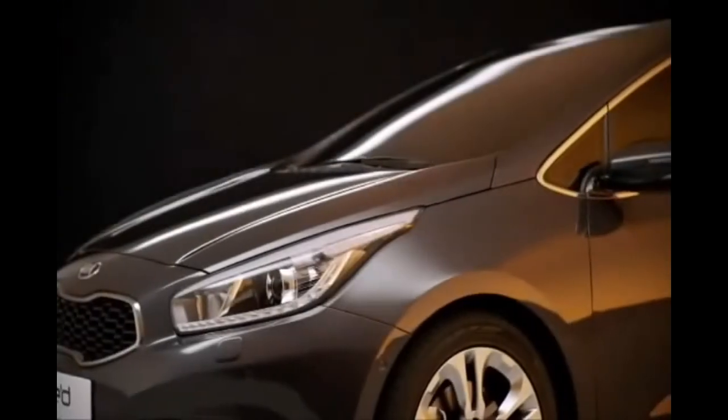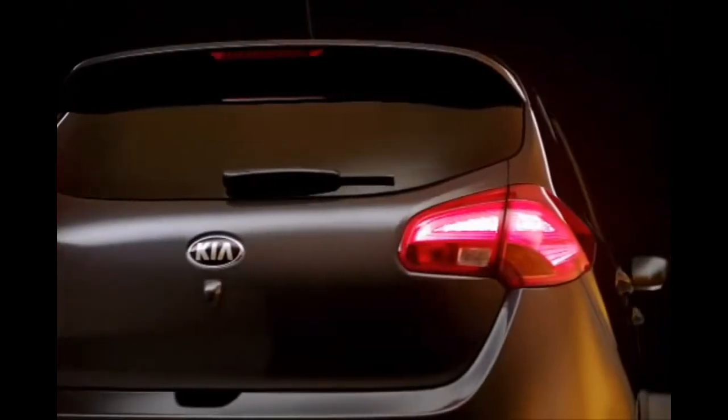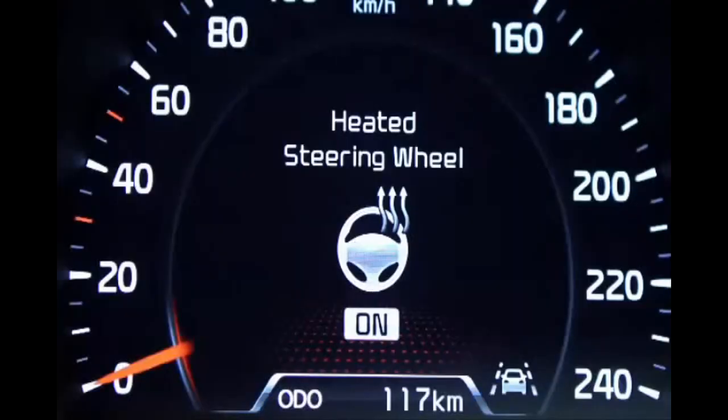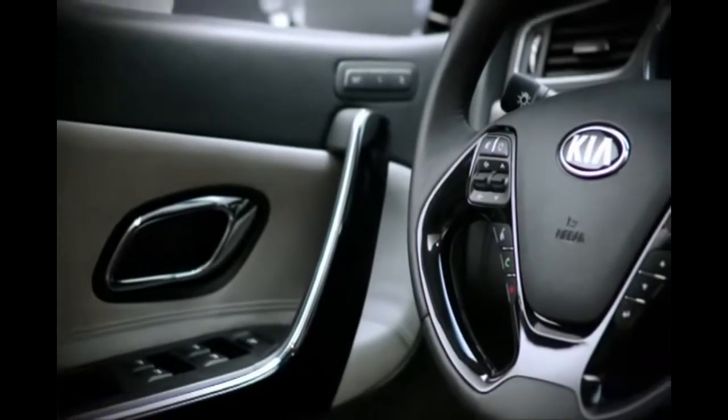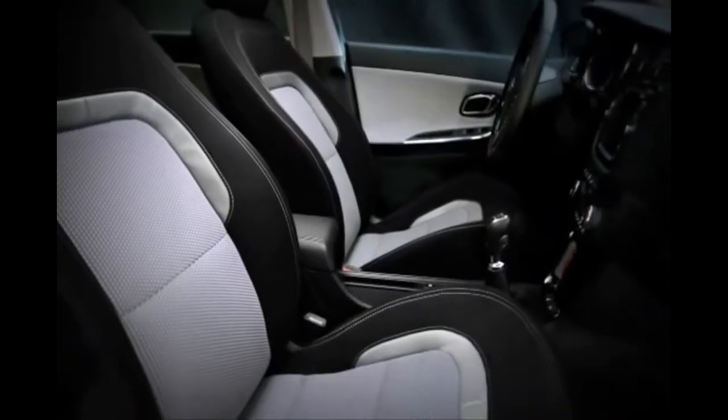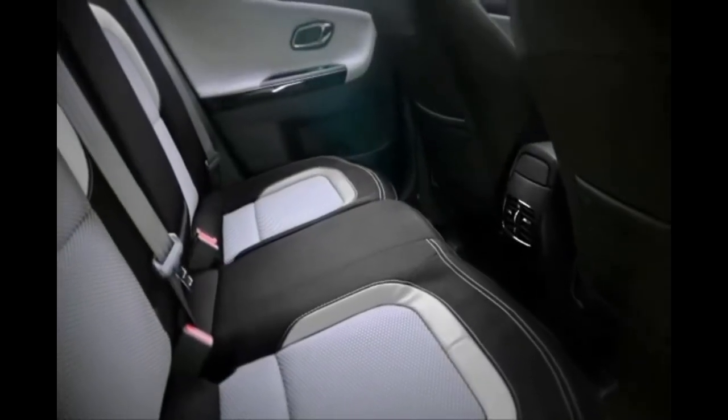Now you wouldn't expect that in a car of this class. Inside this new hatchback, high-quality meets high-tech. Heated steering wheel, power-assisted driver's seat, and for the right sound, a radio and CD player with outlets for portable devices. Sit back and enjoy. Spaciousness has never looked this inviting.